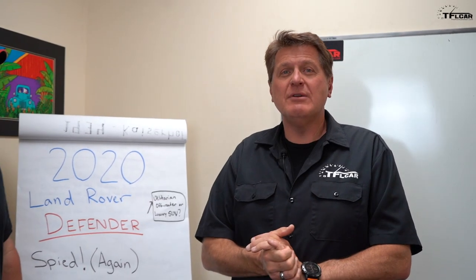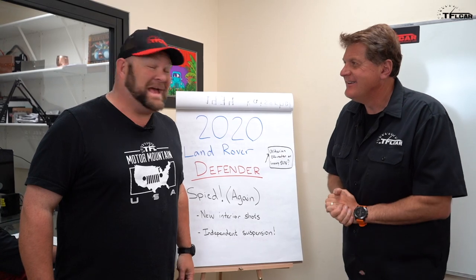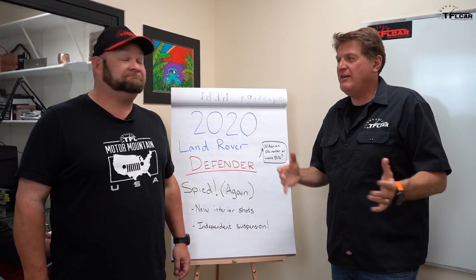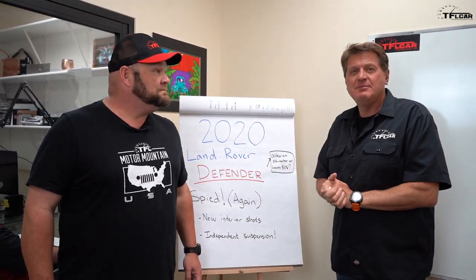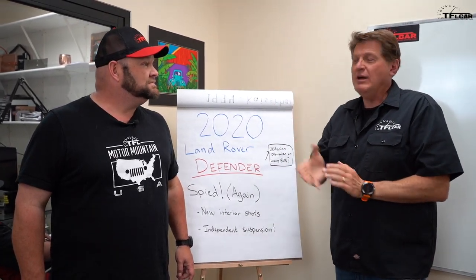Hey guys, we're interrupting your regularly scheduled YouTube programming for some breaking news. We love off-roading and we love our British brands — in fact, me and Nathan have both owned Land Rovers. We still own one, and today's breaking news is all about the star in the Land Rover slash Range Rover lineup.